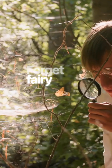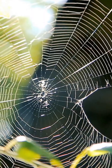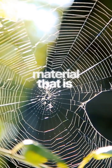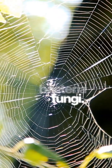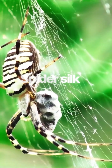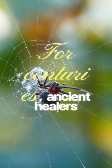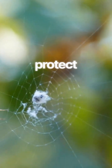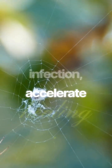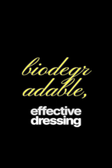Forget the fairy tales — the real magic of spider silk lies in its science. Imagine a material that is naturally antimicrobial, inhibiting the growth of bacteria and fungi. Spider silk is precisely that. For centuries, ancient healers would gently press clean webs onto wounds to stop bleeding, protect from infection, and accelerate healing. It's a biodegradable, hyper-effective dressing provided free of charge by our eight-legged friends.